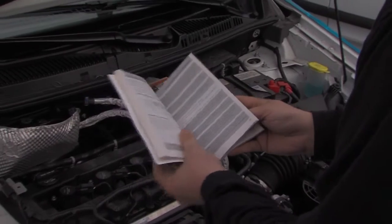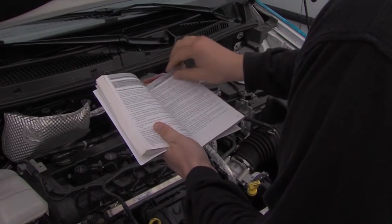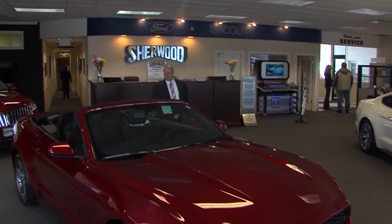When you get your vehicle, everybody has an owner's manual. We invest $15,000, $20,000, $30,000, $40,000, $50,000 in a car, and nobody reads the owner's manual. So definitely go to your owner's manual, flip to the maintenance side, and make sure that you follow the maintenance schedule. Matt Romanowski is the general manager of Sherwood of Salisbury.